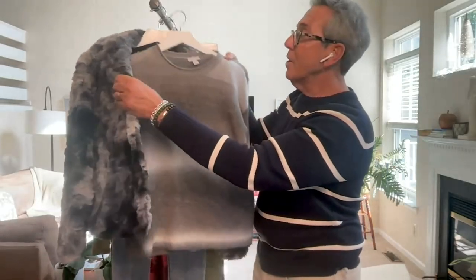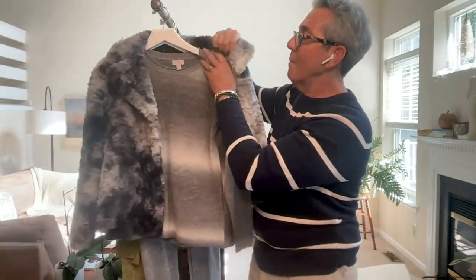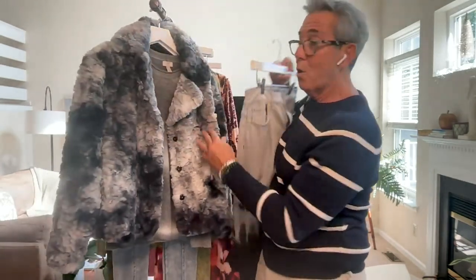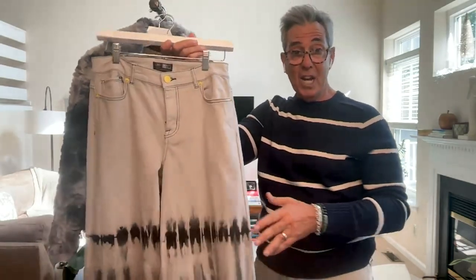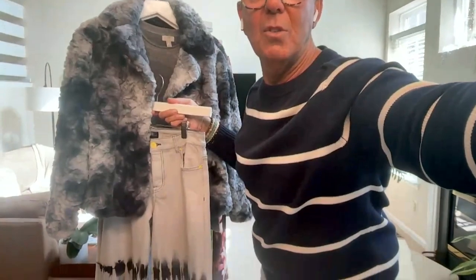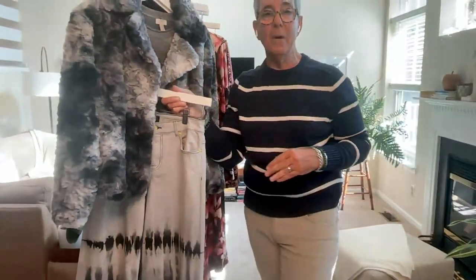So you have the coat, and you're going to do this ombre sweater that we have coming up a little bit later. And of course you need a beautiful Smiley World tie-dye jean, all in the same colors. That is your monochromatic, tonal, amazing, gorgeous look. I'm going to bring this down a little bit more just to make sure that you get to see the tie-dye.